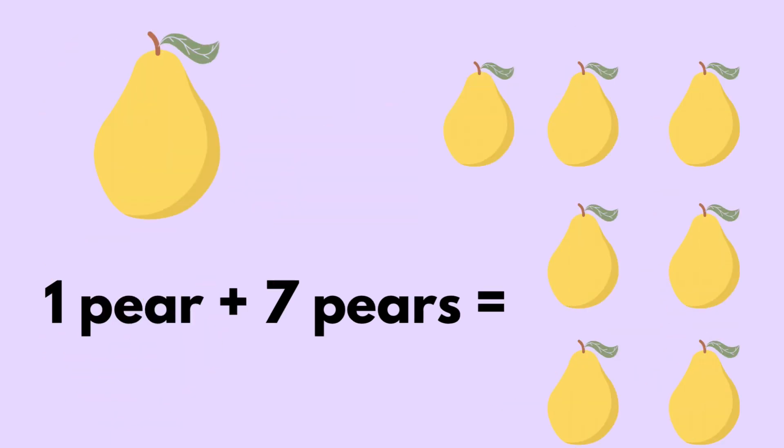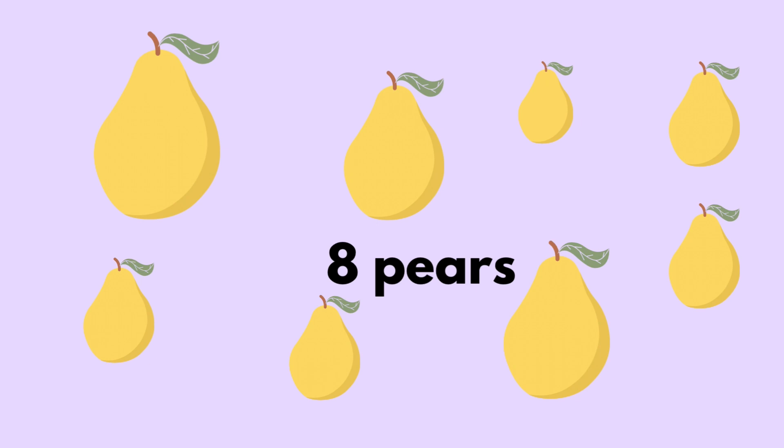One pear plus seven pears equals eight pears.